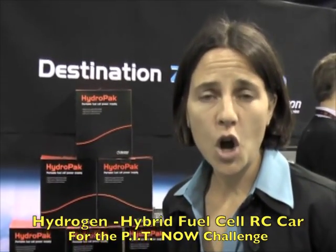Hi, this is Terry Strickling with TED80. I'm here at the Consumer Electronics Show, CES Show in Las Vegas. We're here in the Horizon Fuel Cell booth because we're partnering through the Fast Track RC program to create a hydrogen hybrid fuel cell car as a part of the Pit Now Challenge.